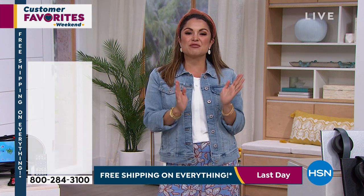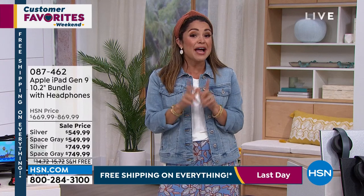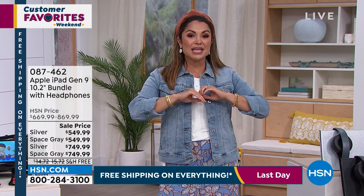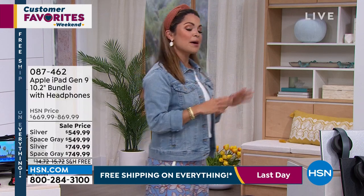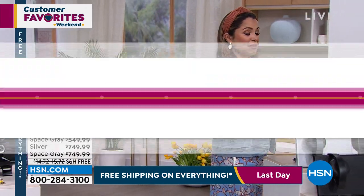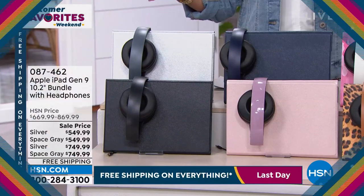As Bobby mentioned, it's customer favorites weekend — it's all about you. It's customer appreciation month and we still have free shipping on absolutely everything, but that ends tonight at midnight. This hour is all about electronics, starring the name you think of when you think electronics: Apple. And I am pumped.